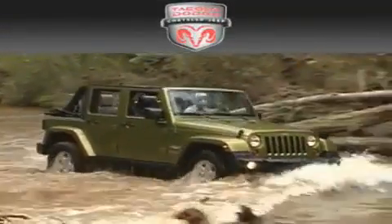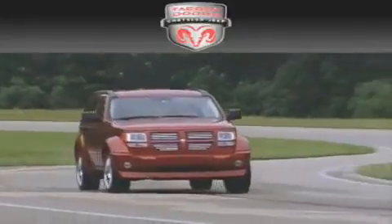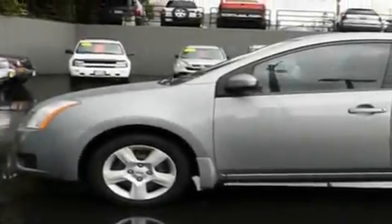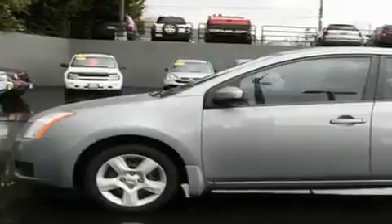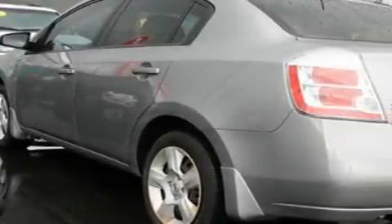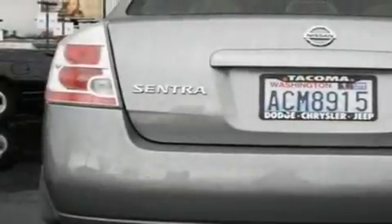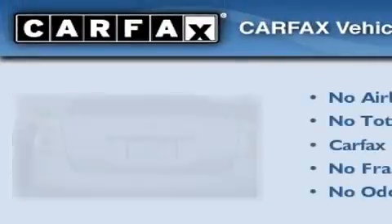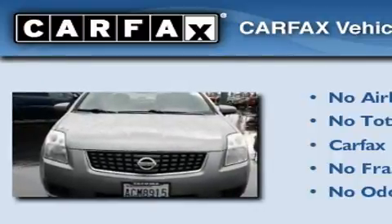Another fine vehicle offered by Tacoma Dodge Chrysler Jeep. This is a 2007 Nissan Sentra. It has a 2.0-liter four-cylinder engine and an automatic transmission. Its top features include a rear window defroster, a CD player, and steering wheel mounted controls. Not to mention that this sedan qualifies for the Carfax buyback guarantee.